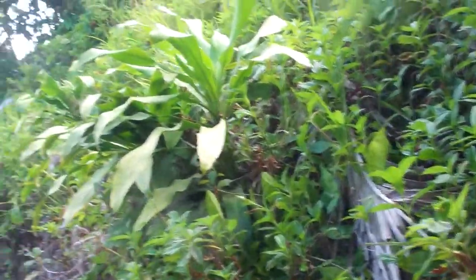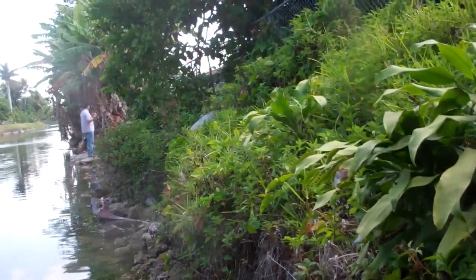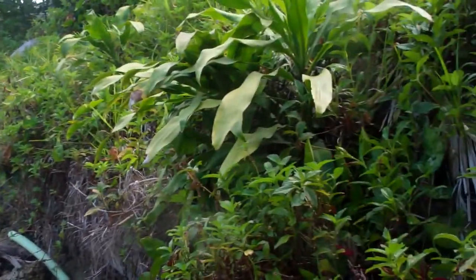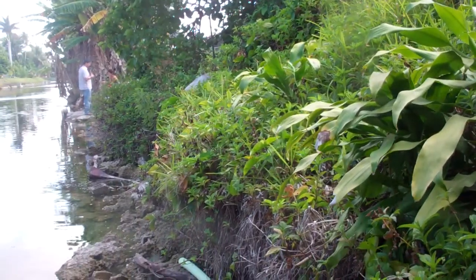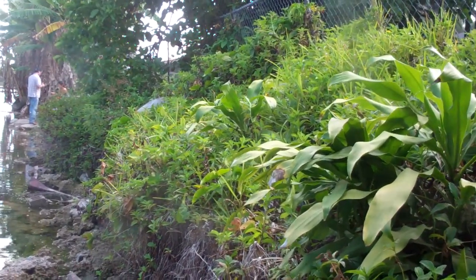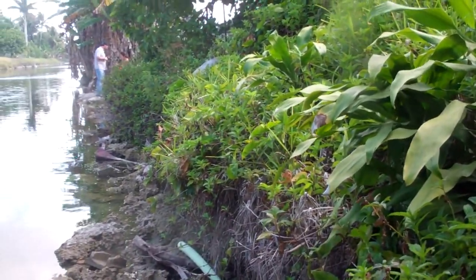We'll check the soft spots and show voids underneath the existing riprap seawall. This embankment has got about a 35 to 40 degree decline from the top of the embankment to the top of the riprap seawall.